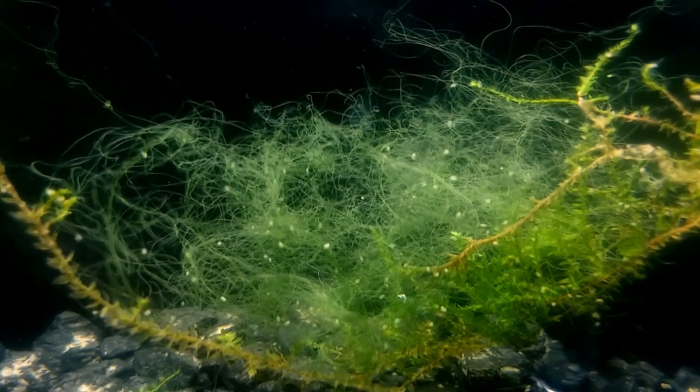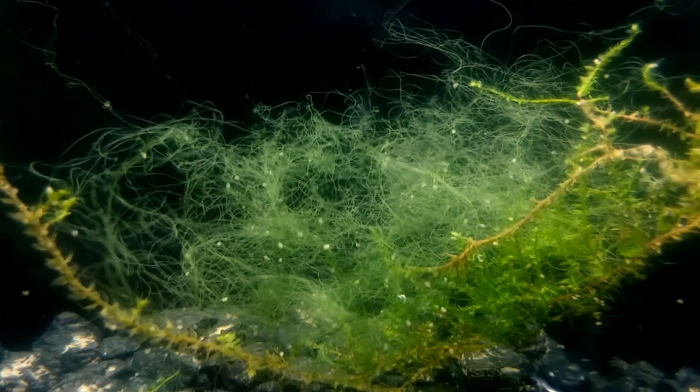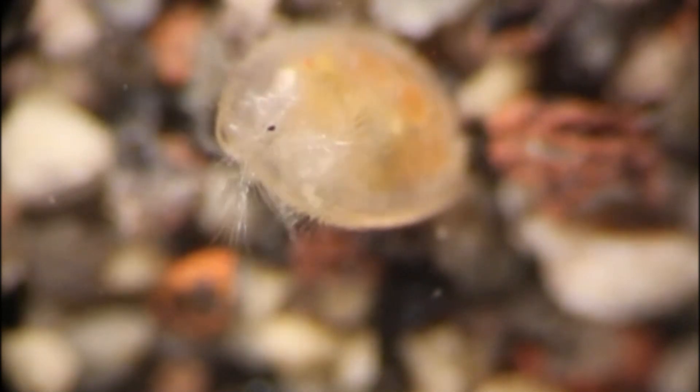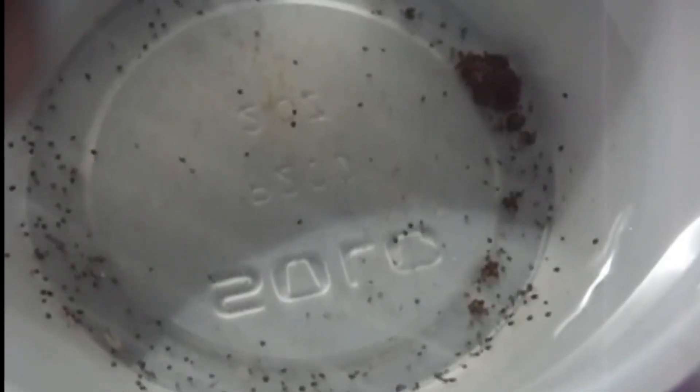A few species are also found crawling around in moist terrestrial habitats such as mosses. In general, most ostracods prefer the shallow water at a wetland's edge up to a depth of about 3 feet. They are more active in light than in shadows.